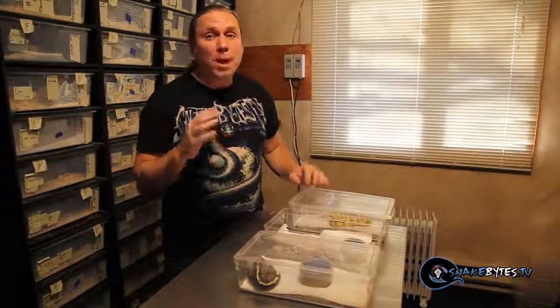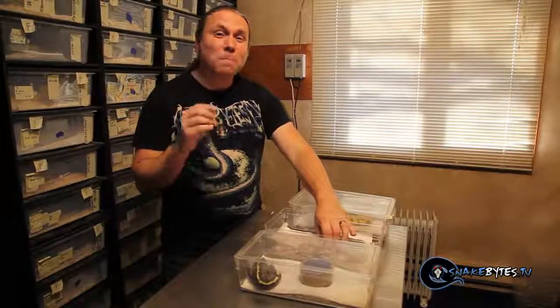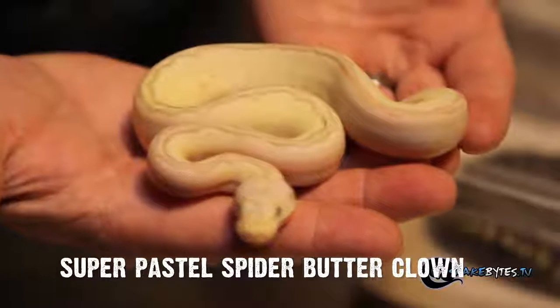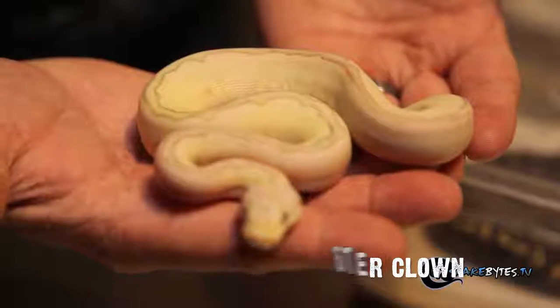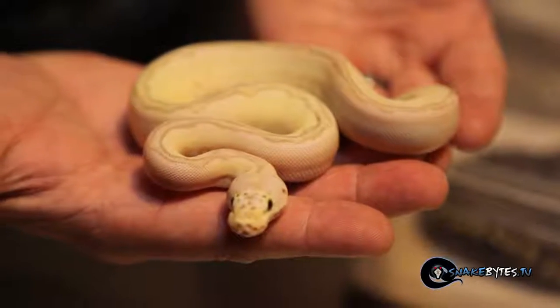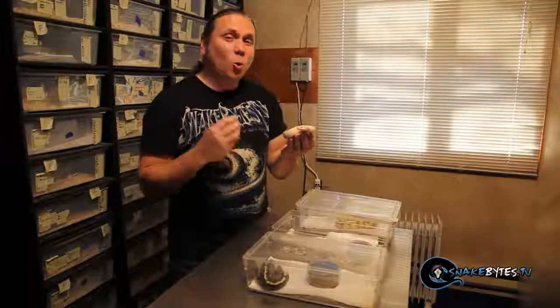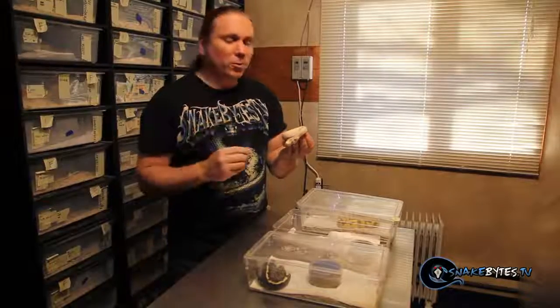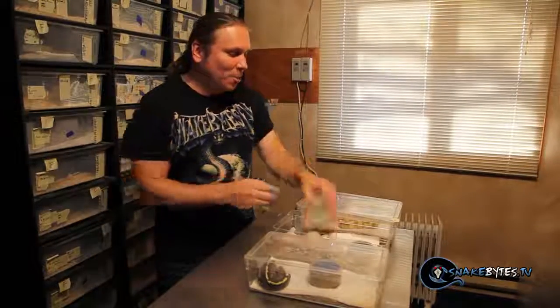There are a lot of amazing animals at Mark's place, but this may be my favorite animal here. This is a super pastel spider butter clown. It's a lot to say and it's a lot of genes, but just take a look at how clean that animal is. This is just gorgeous, and I can't wait to see what it's going to look like when it's 600 or 800 grams. This is an animal I have to own at some point.